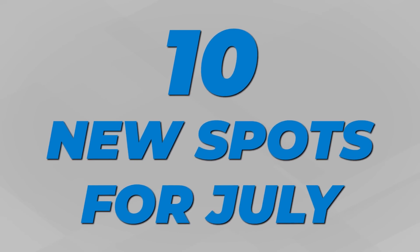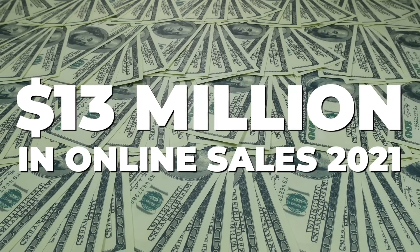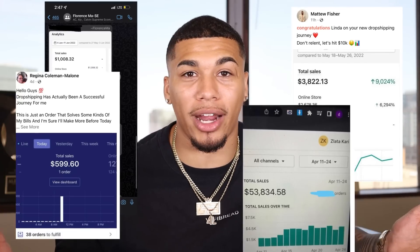I'm officially opening up 10 limited spots for my one-on-one mentorship for the month of July to help 10 of you learn how to profitably build and scale your online business from A to Z. My team and I have helped students hit $13 million in online sales collectively just last year alone. If you're interested in making an extra $5,000 to $10,000 a month, head over to my Instagram at AC underscore Hampton and DM me the word 'mentorship,' or apply with the link in my description.